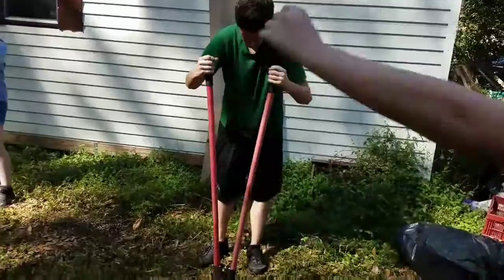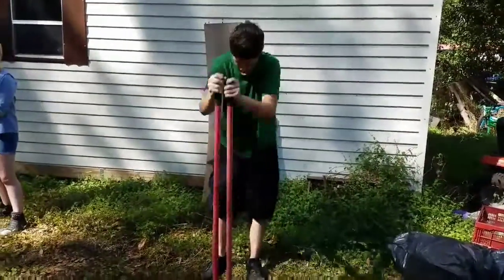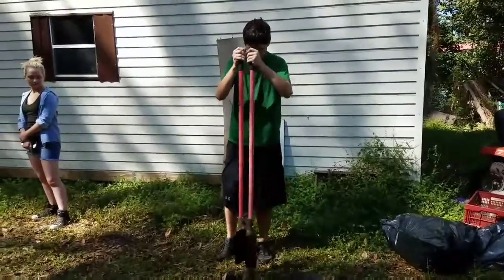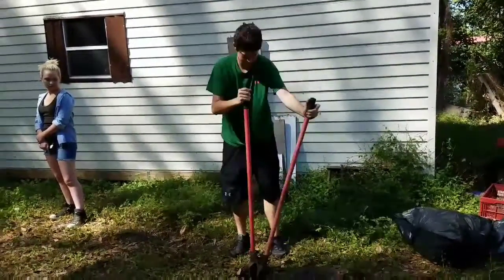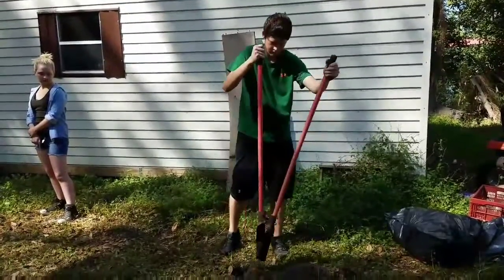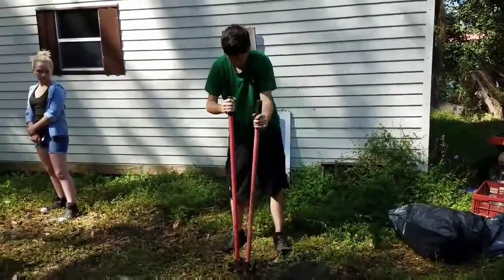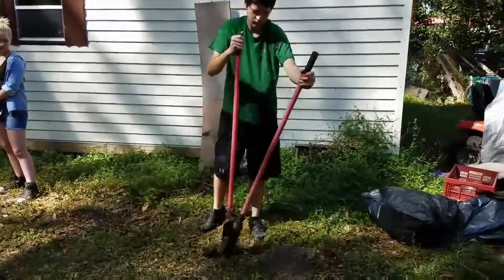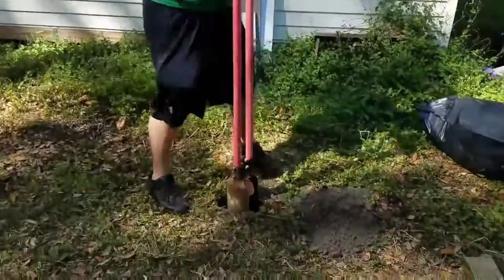Here goes the first hole of many — like 14 holes. So we'll be a fourteenth of the way done digging holes when he finishes this one. He's actually got to dig two feet down, which is just really far down.